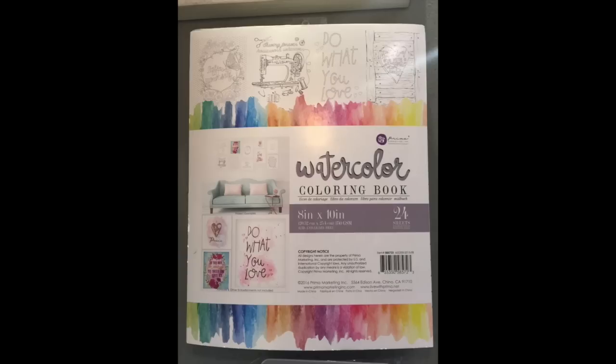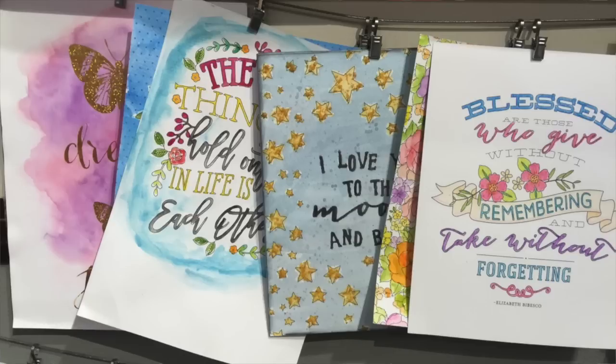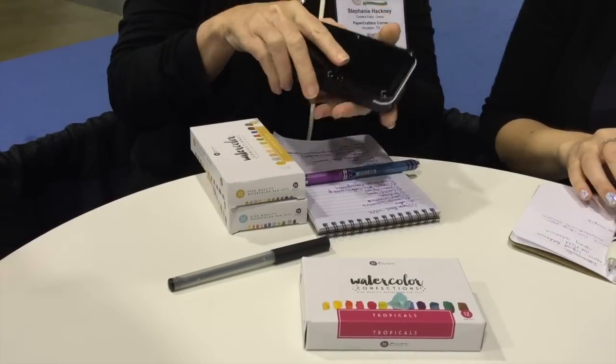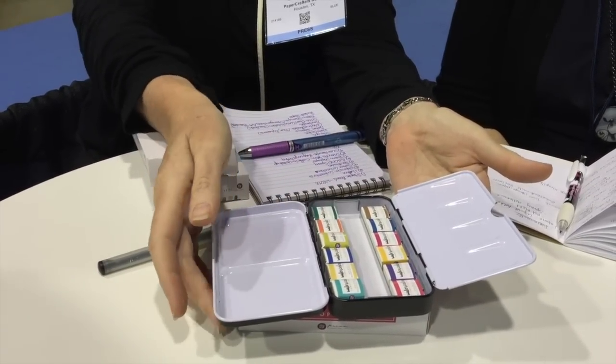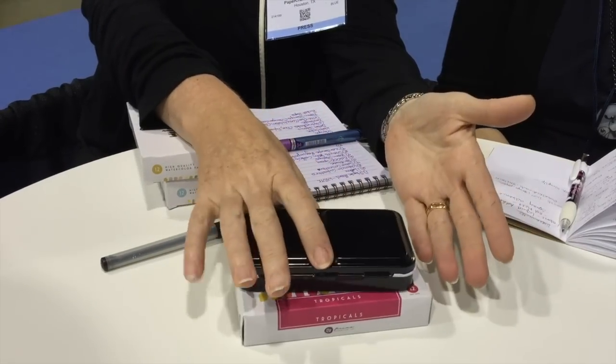Adorn It has coloring books with thick watercolor-weight perforated paper designed to be taken out and used to decorate your walls — you can frame them when you're done, using markers or paints. There are also tag-sized ones. Prima has a coloring book based on watercolor paper to use with their watercolors, which is another huge trend. Prima has these three different watercolor sets — Decadent Pies, Classic, and Tropicals — and portability is a big trend; they almost look like little chocolates.